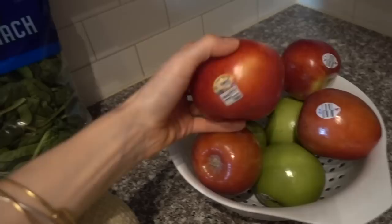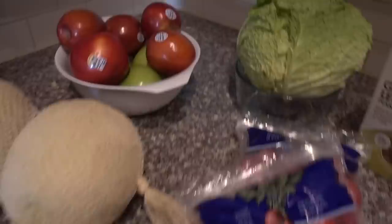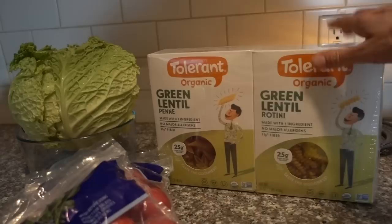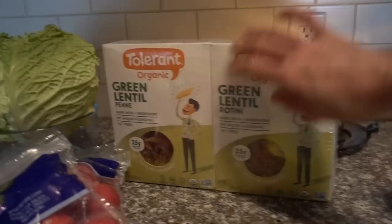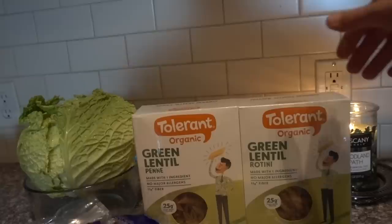I got a Cosmic Crisp, some Fugees, and some very green apples. I got an onion, two bags of radishes, my Savoy cabbage, and then at Costco I got this Tolerant pasta. I think it's a horrible name for a brand, but it is really good despite the name — it's a little better than Bonza in my opinion. The only ingredient is lentil flour, whereas Bonza has xanthan gum in it, which some people find is tough on their digestion. Anyway, this is just lentil flour and it's really good.